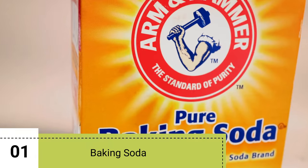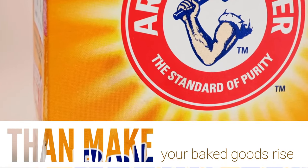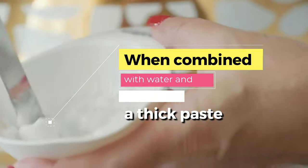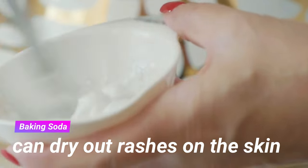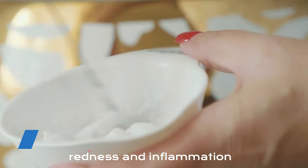1. Baking Soda. Baking soda can do much more than make your baked goods rise. When combined with water and blended into a thick paste, baking soda can dry out rashes on the skin, alleviate itching, and reduce redness and inflammation.